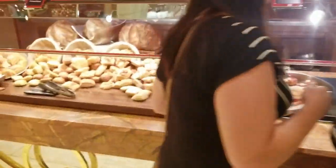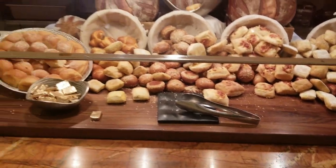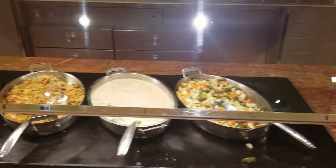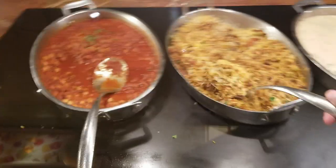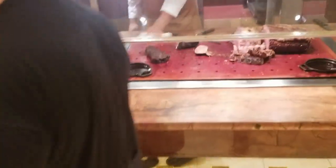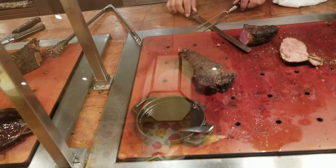They actually have latkes — never been to a buffet with latkes before. Then there's roasted veg, smashed ring-a-lings, meatloaf, artisanal breads, and other standard steakhouse sides. We also have curry — some fragrant basmati rice to go with the duck, chickpea and tomato stew, and then prime rib chimichurri and New York strip. I got a slice of that.